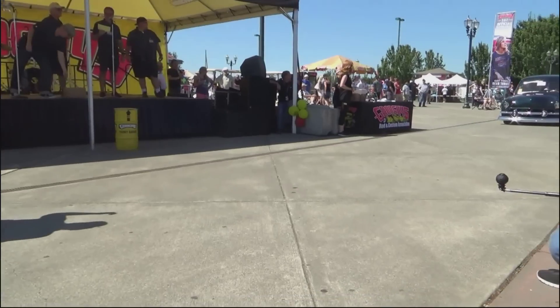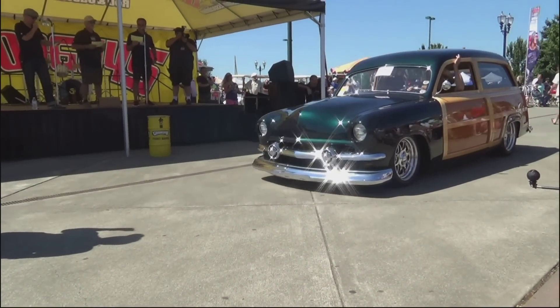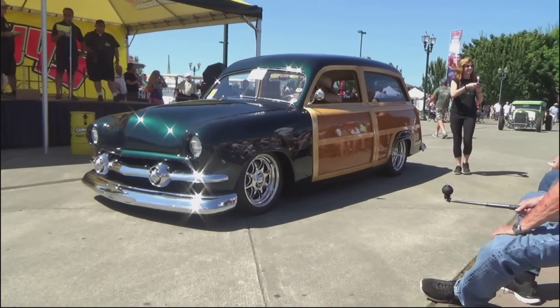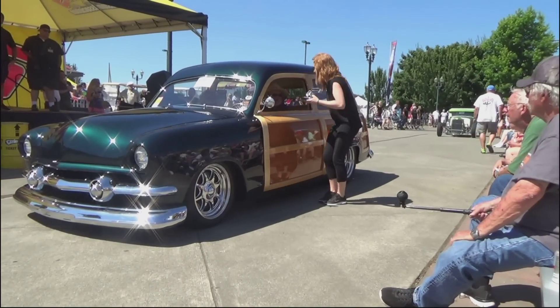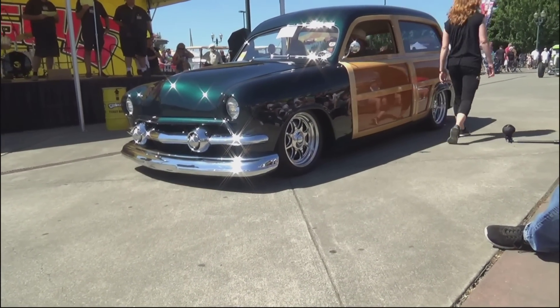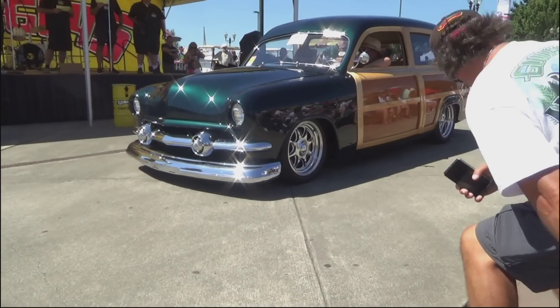Next up, Best Ride on Billet Specialties — Greg Miller with a 1951 Ford Woody Wagon. Roush 5.0 engine, automatic tranny, one-piece side glass, tan leather interior, Billet Specialties wheels. Greg Miller, Best Ride on Billets.